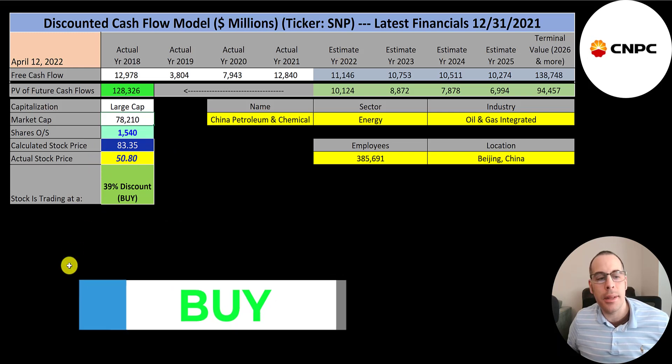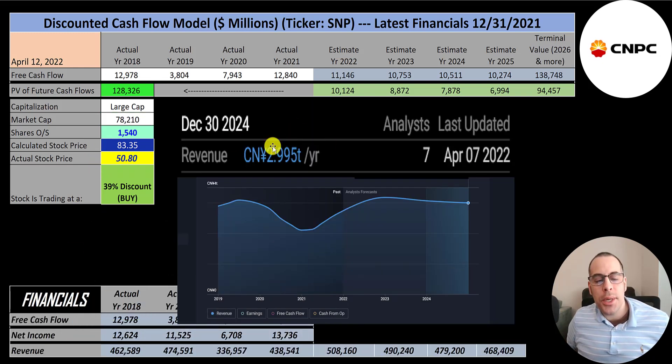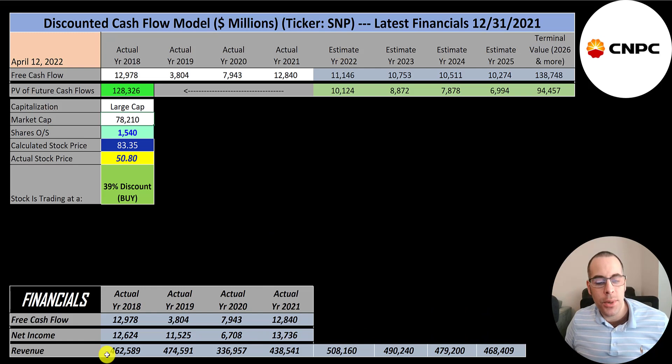Their projected revenue for 2024 is 3 trillion renminbi, which is $479 billion. I used a chart to get 2022 and 2023 revenue estimates as well. Since their revenue is slowly declining, 2025 revenue is slightly lower than 2024. They convert 2% of their revenue into free cash flow, so I multiplied future revenue estimates by 2% to get their future free cash flows.